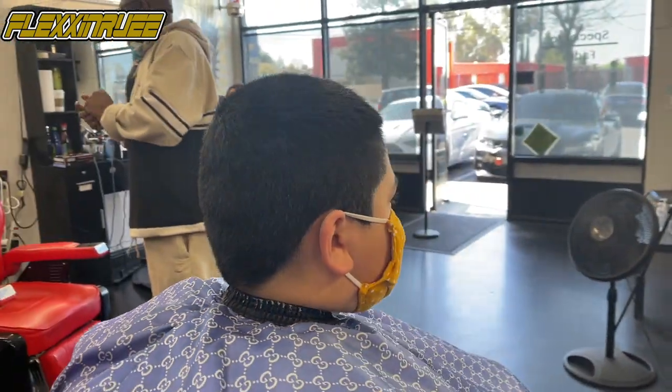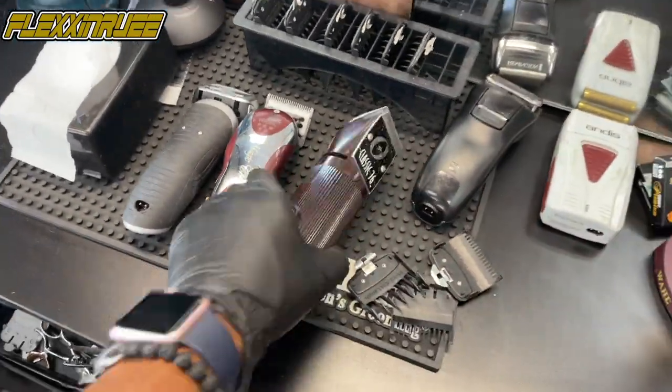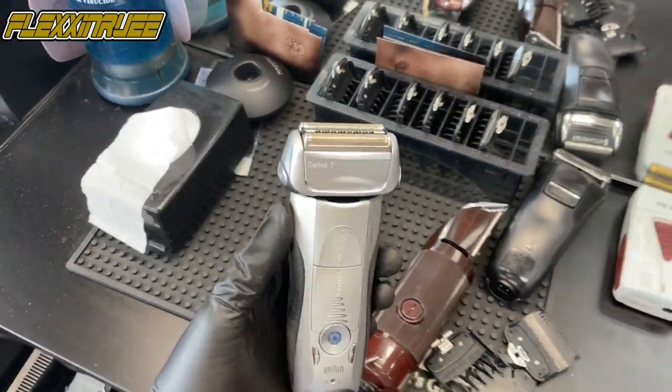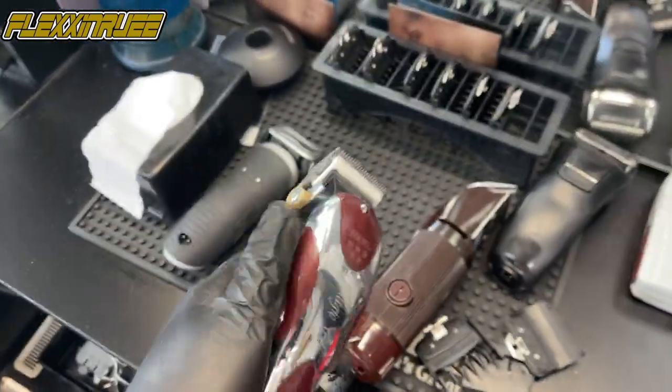Alright, for this first haircut I'll be using my Oster Classic 76 with the five balding blade, my Bronze Series 7, and my Magic Clip with the ceramic blade on it.